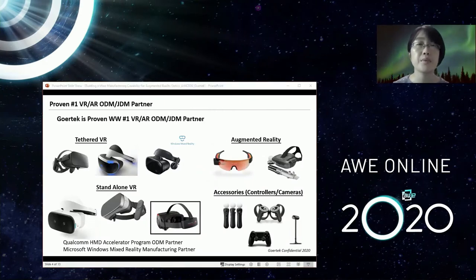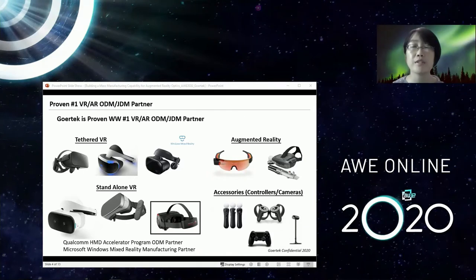Gore-Tec is a proven number one VR/AR ODM-ODM partner. We have participated in all categories of AR/VR, including tethered VR, standalone VR, and also augmented reality products, as well as some accessories such as controllers and cameras. We have a successful track record of helping our customers to deliver products to this rapidly growing market.